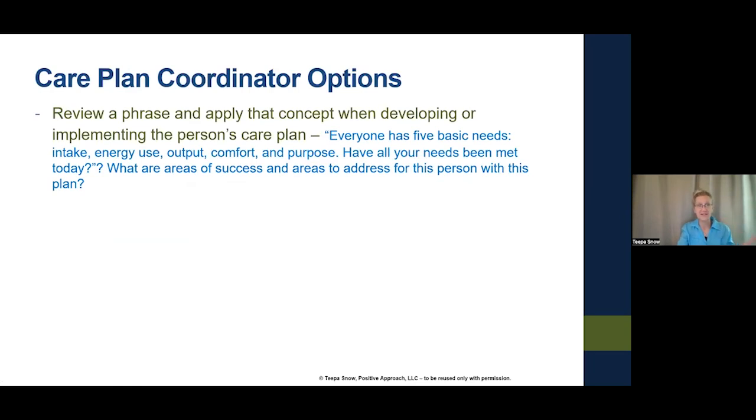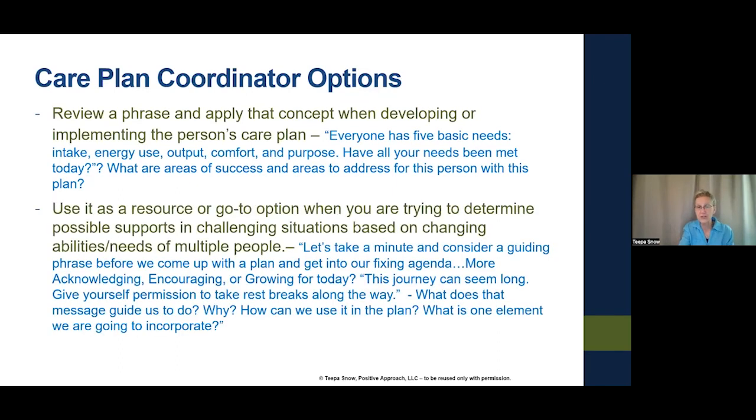For care planning with the cards: review a phrase and apply that concept. 'Everyone has five basic needs: intake, energy use, output, comfort — and have all your needs been met today?' Before I ask you to meet somebody else's needs, have all yours been met? Are you running empty anywhere? Then think about the person you're trying to provide a care plan for. And as a go-to, decide: are we acknowledging this person, encouraging them, or do we think they're ready for growth? The phrase 'This journey can seem long — give yourself permission to take rest breaks along the way' might signal: we thought they were ready for growth... maybe not.